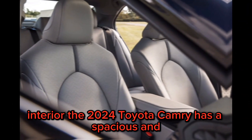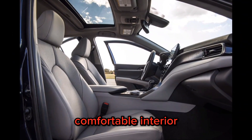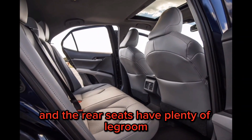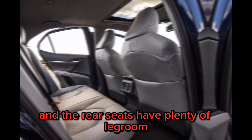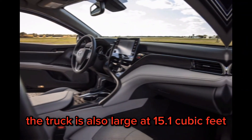Interior. The 2024 Toyota Camry has a spacious and comfortable interior. The front seats are supportive and adjustable, and the rear seats have plenty of legroom. The trunk is also large, at 15.1 cubic feet.